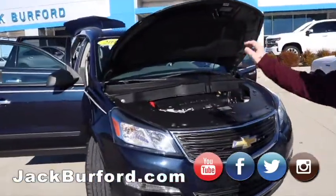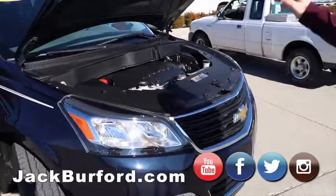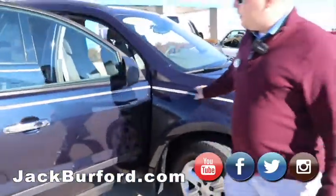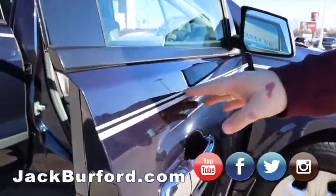We've got a 2016 Traverse LS. It's got the V6 engine under here, you'll see that. We've got a beautiful blue velvet metallic paint job with some beautiful pin striping down the side here.